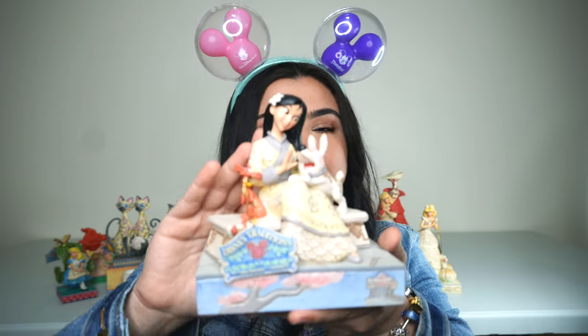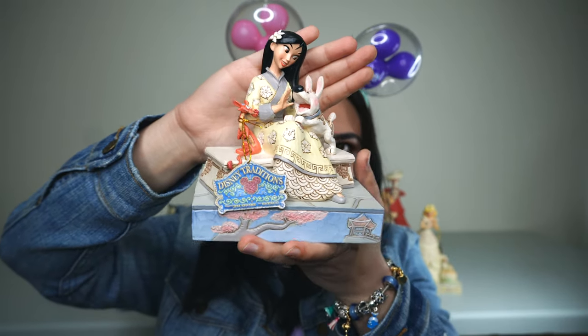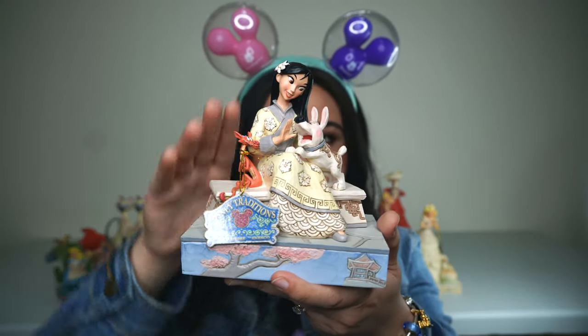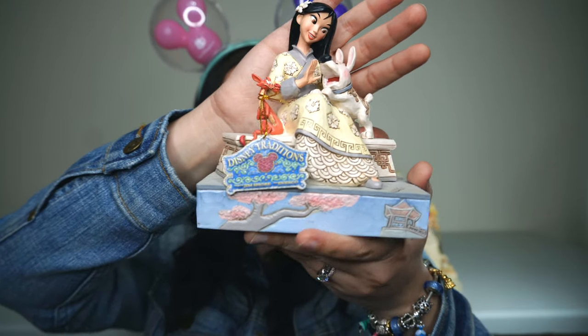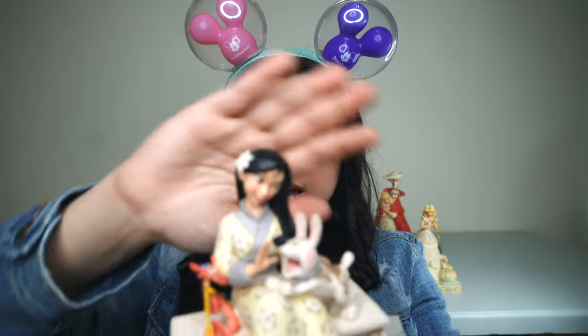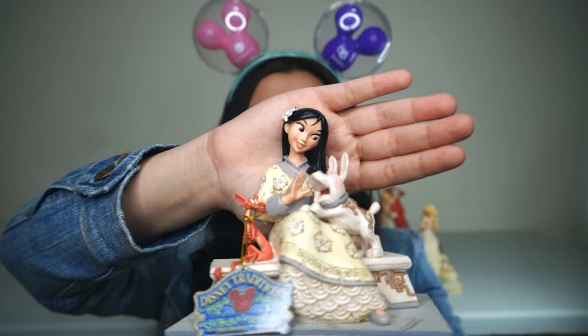The next one is another White Woodland, and I think she may be my favorite one — Mulan. I feel like this one has been the most intricate Gymshore that I've seen yet, definitely the most intricate out of all the White Woodlands for sure. She has Little Brother and Mushu there, and the attention to detail in the base and her dress is so beautiful. I just can't get over how gorgeous this one looks, and her face is absolutely perfect. I feel like some of them have been hit or miss, but hers is stunning, so I'm really excited about that.